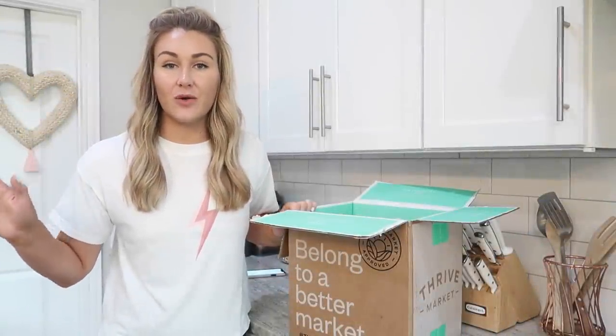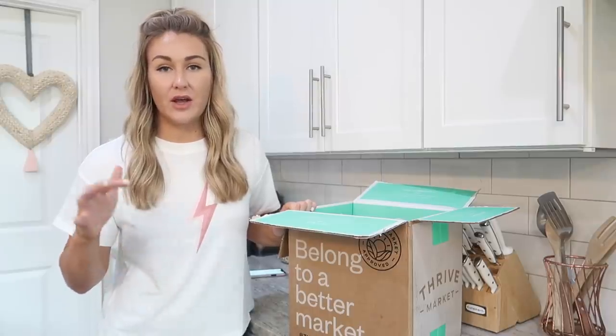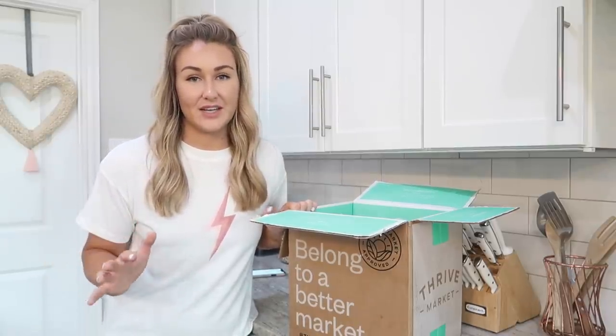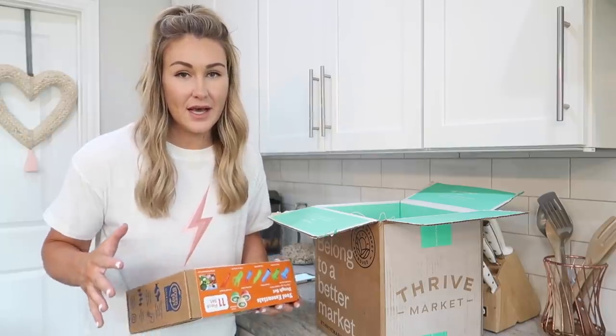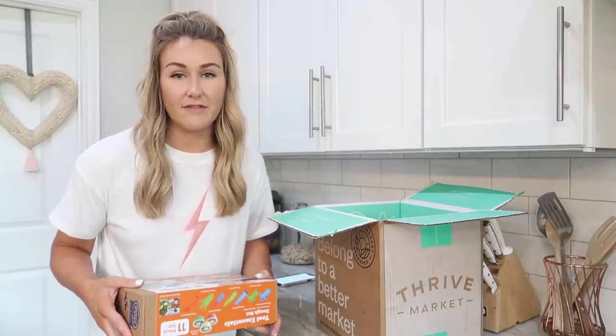Okay, now that our bathroom is all organized I'm going to move into our kitchen and not organize our pantry, because I kind of just did that — it's very organized, I just need to stock it up. I got my Thrive order in.